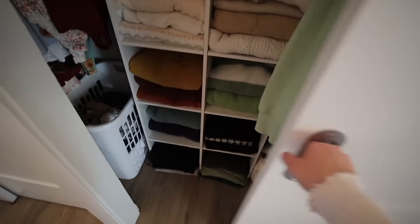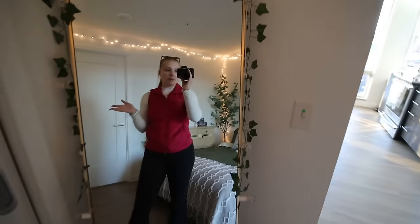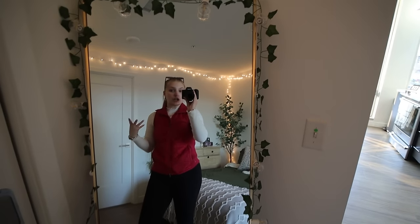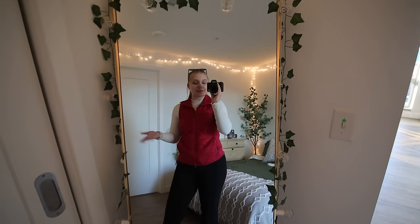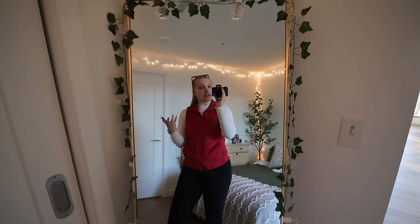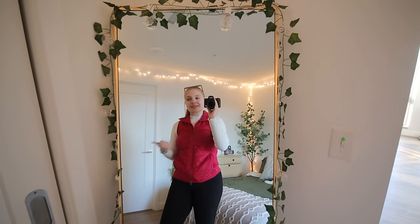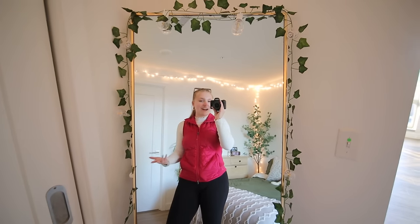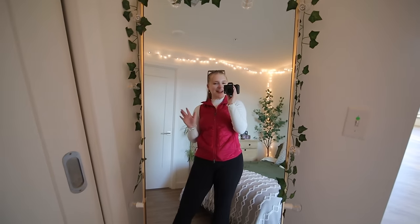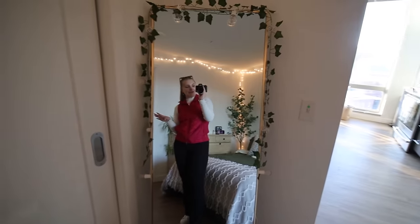I won't take you guys through the closet, but I did decorate it out and I'm very thankful to have lots of closet space. I'm a little bit of a hoarder — I like to collect things and I'm pretty bad at getting rid of them but really good at getting new things. It's a blessing and a curse to have a lot of closet space because it means I have room for all my stuff, but it also encourages me to keep collecting. It's a double-edged sword.